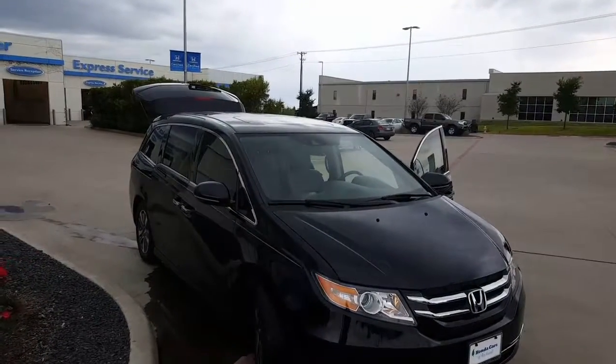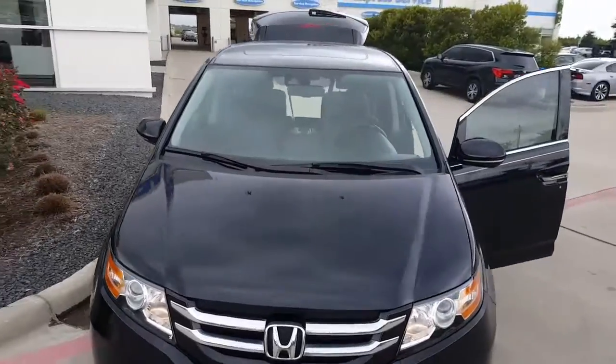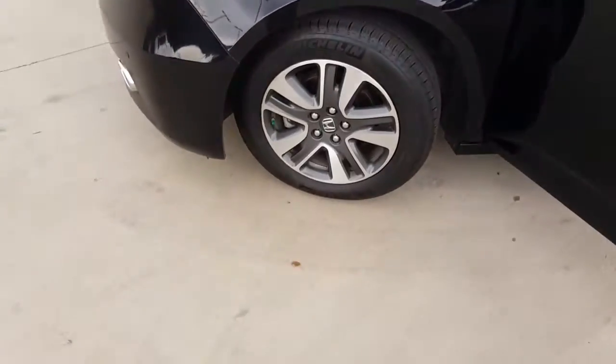Hi Mark, this is Chris over here at Honda Cars in Rockwell. I wanted to take a quick video of this beautiful 2016 Honda Odyssey Touring Elite. As you can see, crystal black exterior, beautiful aluminum alloy wheels.